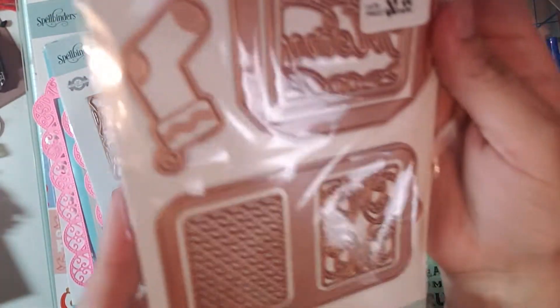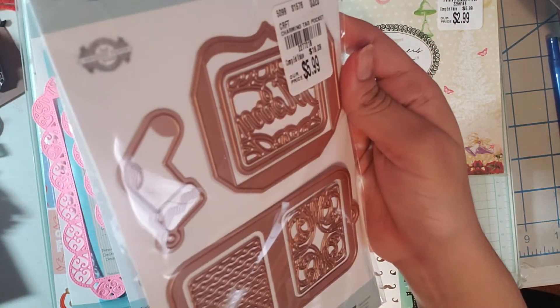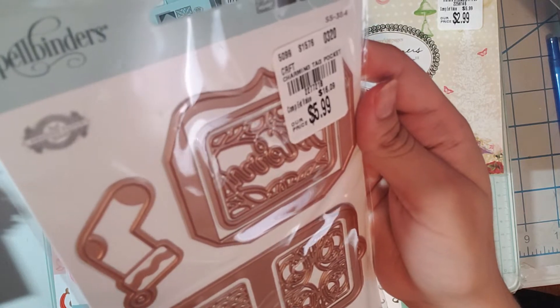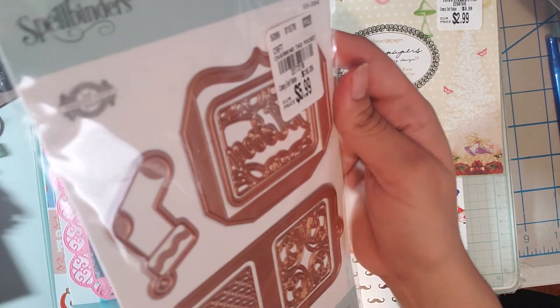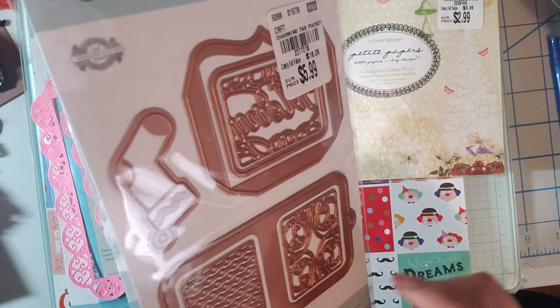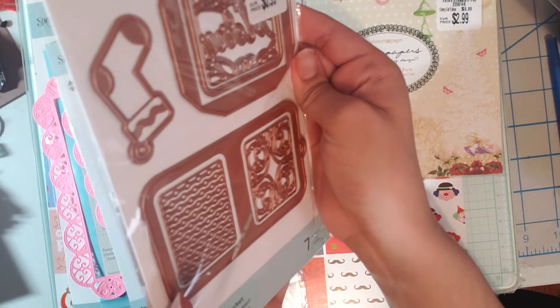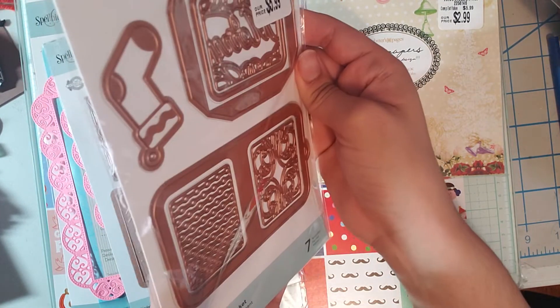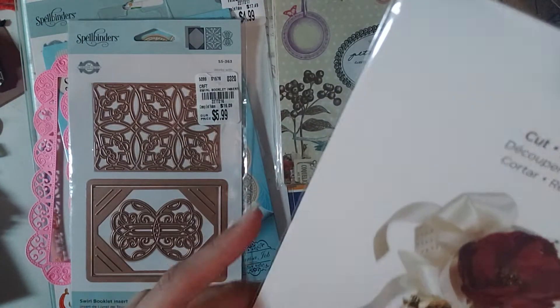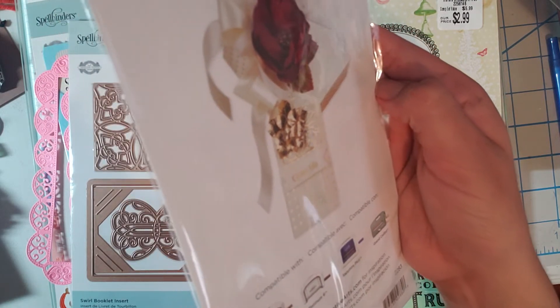Then I found this super cute tag pocket — it comes with seven pieces and it's $5.99, also by Spellbinders. I love that little stocking right there. It's basically a gift card tag for Christmas, but you can use it for different events or holidays. Super super cute — that's the example right there, I love this style, super excited to find it.